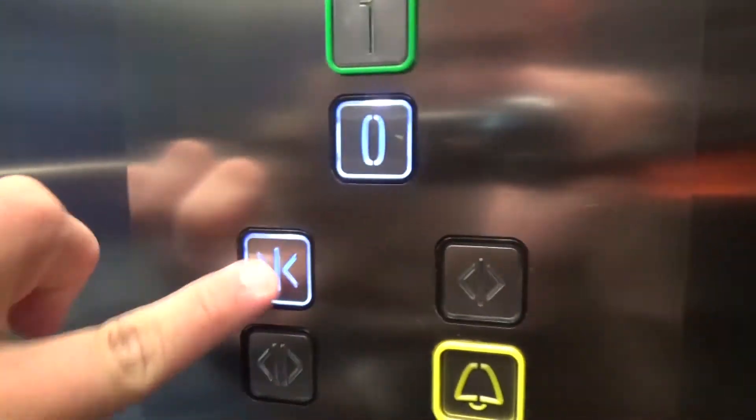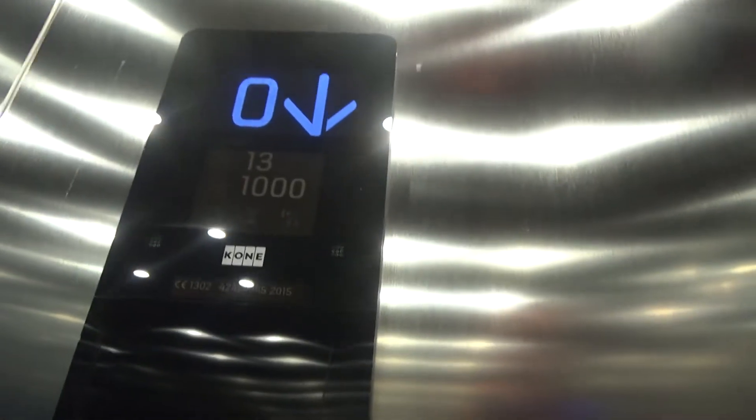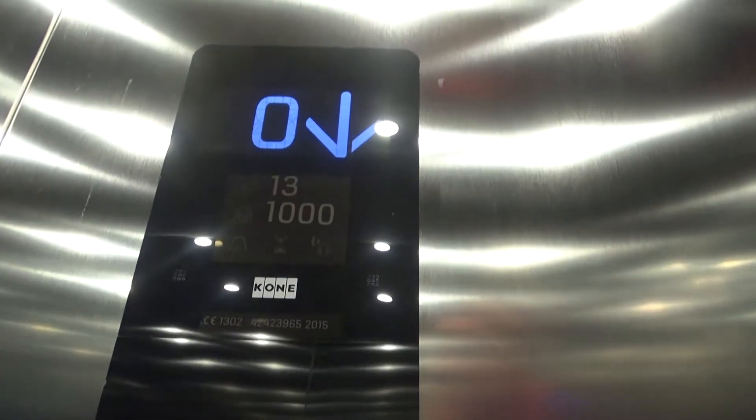Oh yes, Kone. This is the Kone — okay. From Ziva. 2015 install. I can see it right here. Kone model. The green button number one is raised up here. Green button — that means the main floor.